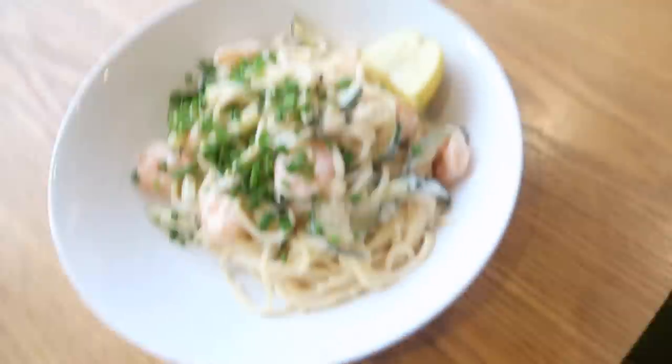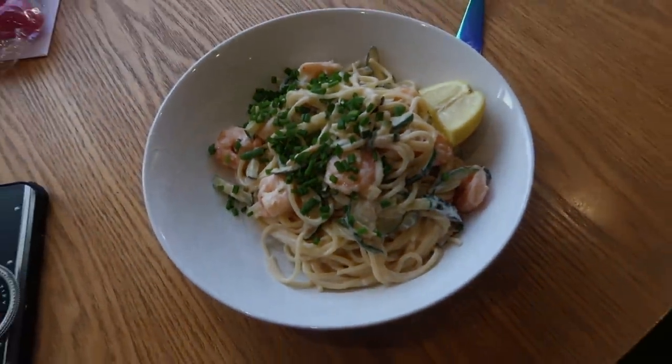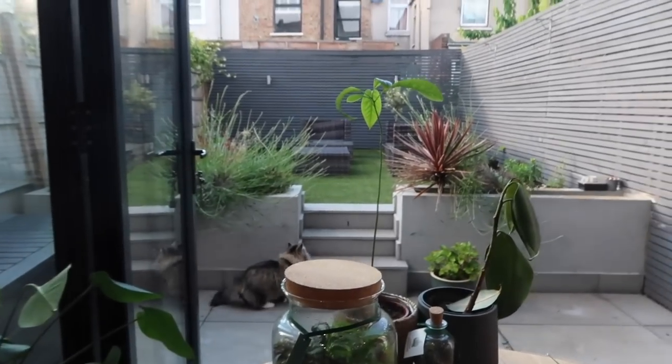For dinner this evening I've made a prawn and courgette spaghetti — look how good this looks. Got the doors open as well, and Maurice is having a run around.